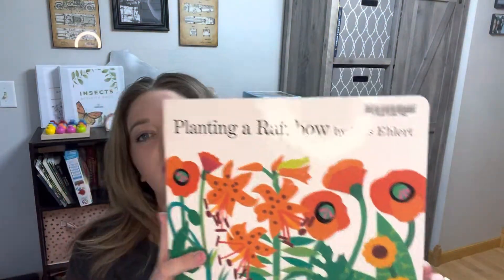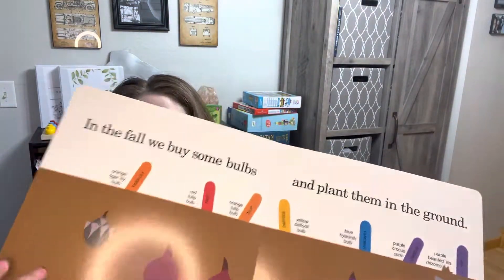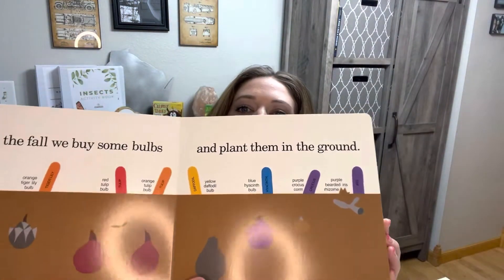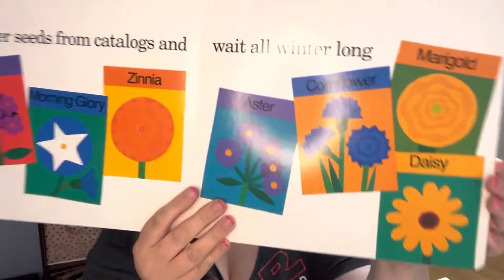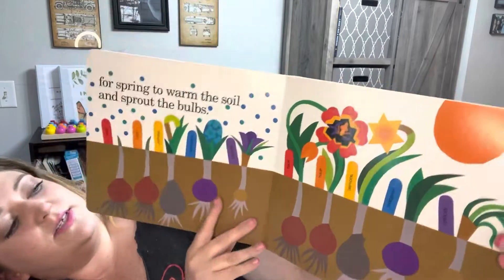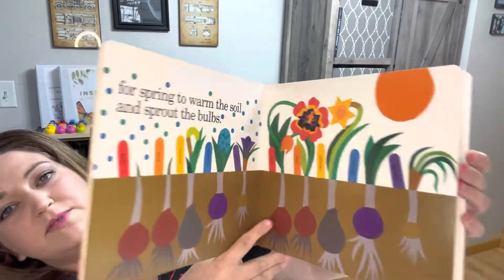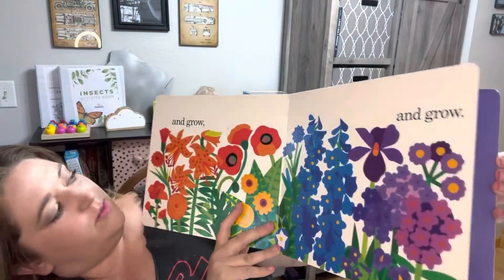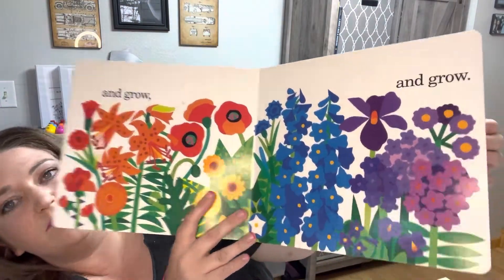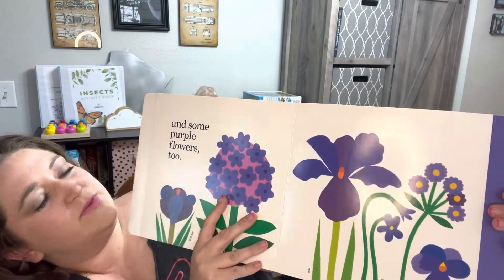Planting a Rainbow — I liked this book. It was a great board book, so it was really great for my youngest daughter. It goes through all the colors — you order seeds from the catalog, plant them, warm up the soil, and it plants a huge beautiful rainbow garden. My kids really liked it and it really helped with color recognition.